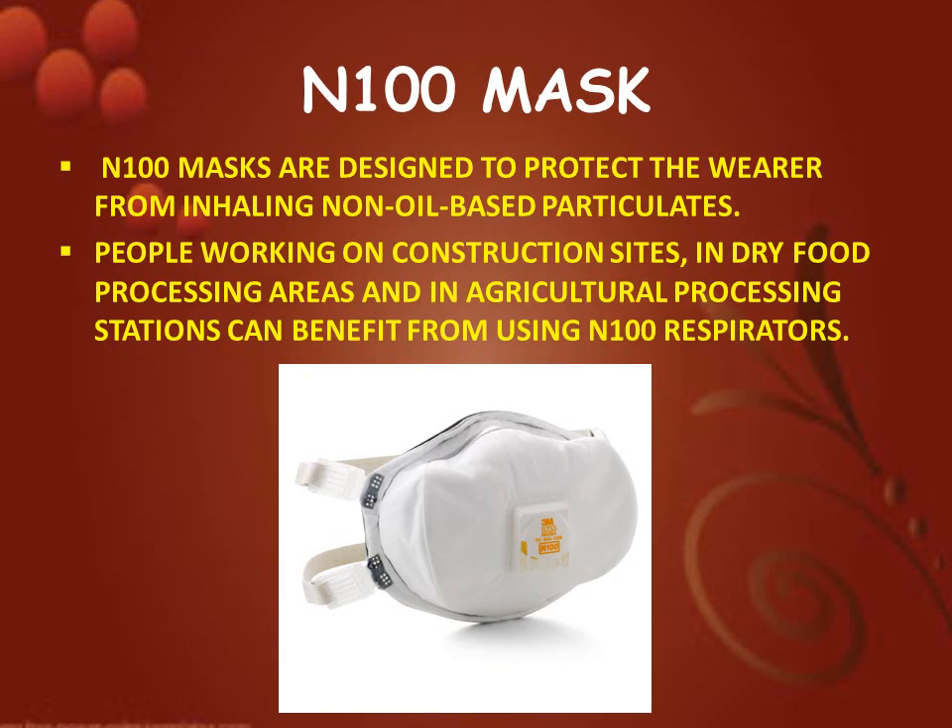Next is N100 mask. N100 masks are designed to protect the wearer from inhaling non-oil-based particulates. People working on construction sites, in dry food processing areas, and in agricultural processing stations can benefit from using N100 respirators.